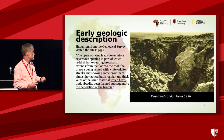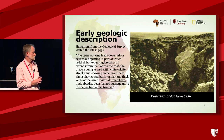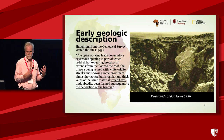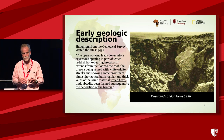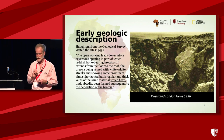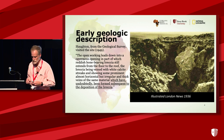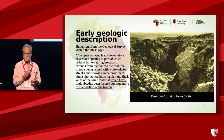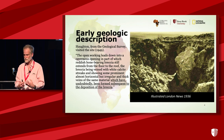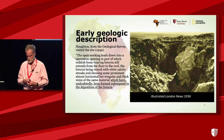We can go back to some of the early geologic descriptions. Here's a picture of the site in 1936, and they still hold true today. Houghton visited from the geological survey in 1949 and wrote that the open working at the mine leads down into a cavernous opening, into the cave, part of which reddish bone-bearing breccia extends from the floor to the roof. The breccia being veined with white calcite streaks and thick veins which have undoubtedly been formed subsequent to the deposition of the breccia. So all the way back in 1949, it was recognized that there are two deposits: the breccia deposited with the fossils, and then the later deposition of calcite flowstone.